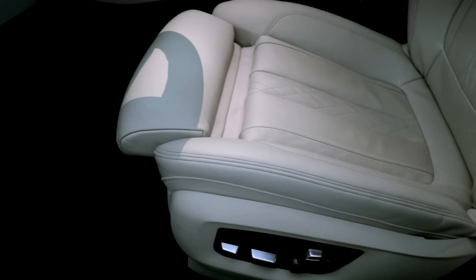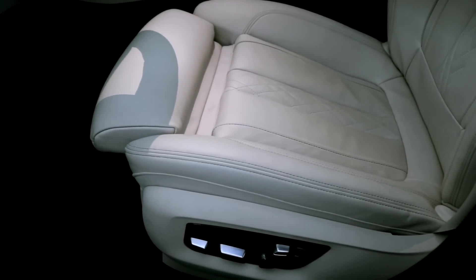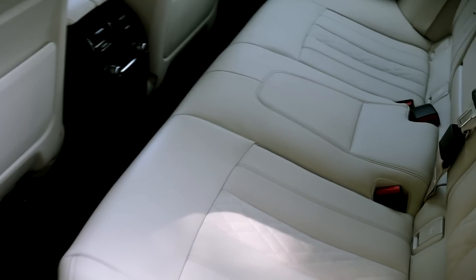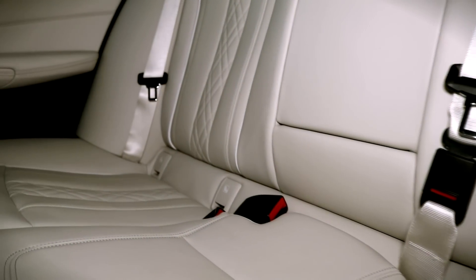The BMW Individual leather, which is optional, is beautiful to both look at as well as to the touch, with the lighter colors making the car feel more spacious.